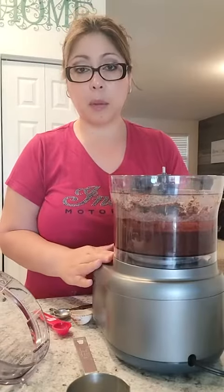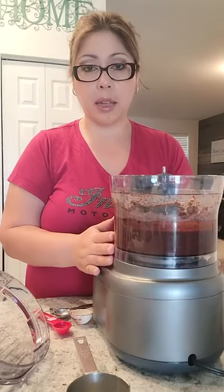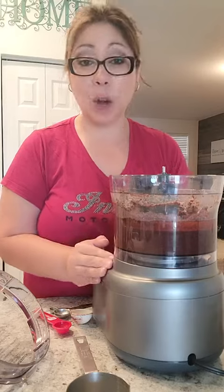Overall, very happy with this food processor. I know my husband uses it for baking as well. He's done his brownies, and we use it for a variety of things. So this works great. Hope this helps.